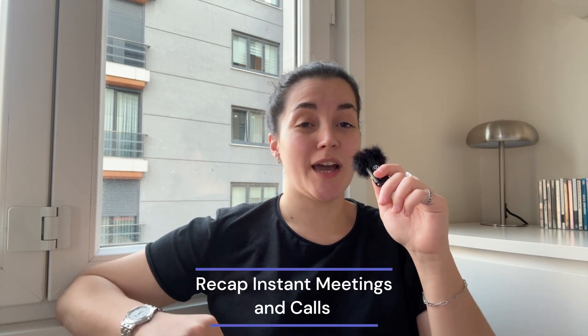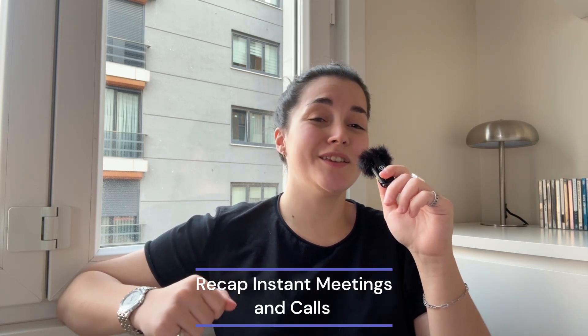Another great addition is the new Instant Recap, which is a feature for your meetings and calls. This allows you to quickly review highlights from Teams calls and meetings with an intelligent recap. Let's see how it works.